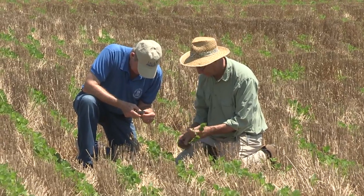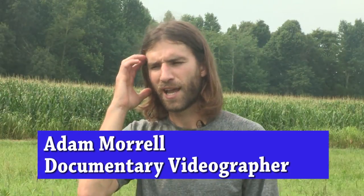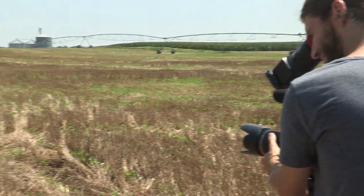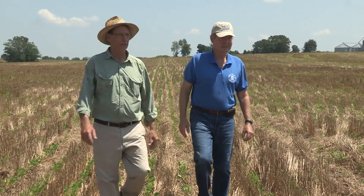I'm looking for someone that knows no-till in and out or has been involved with it for so long. And he reached out to a friend and he just got back within the hours, sending back Lloyd's name and contact information so we were able to get in contact with Lloyd and make this all happen.